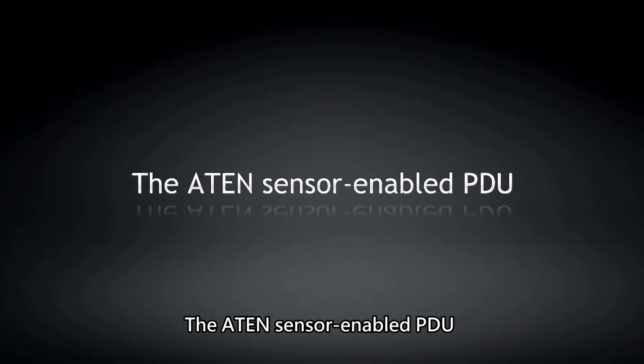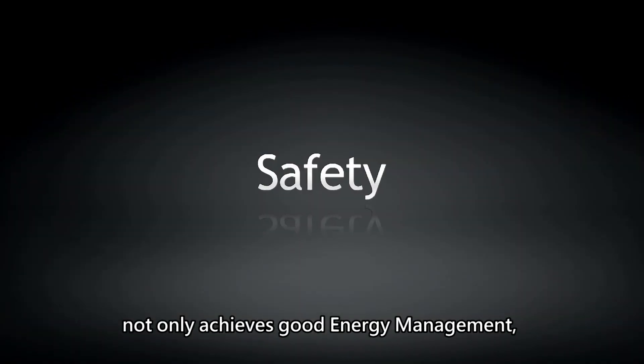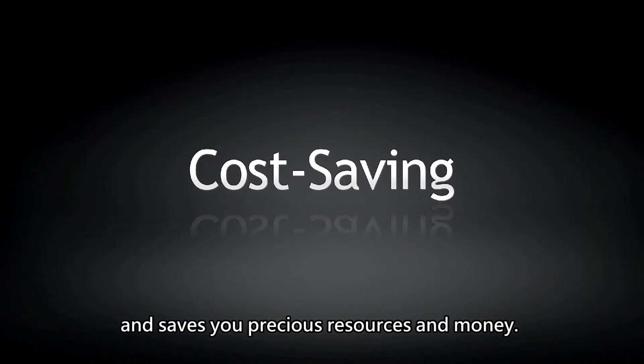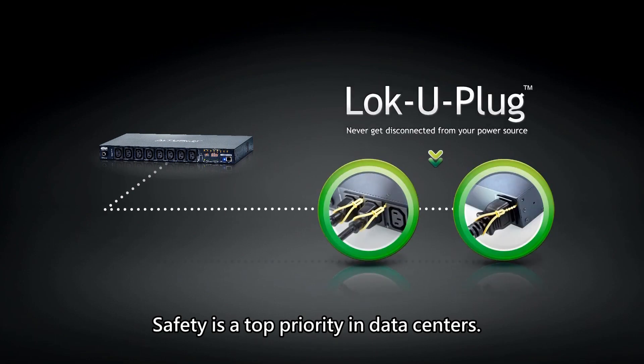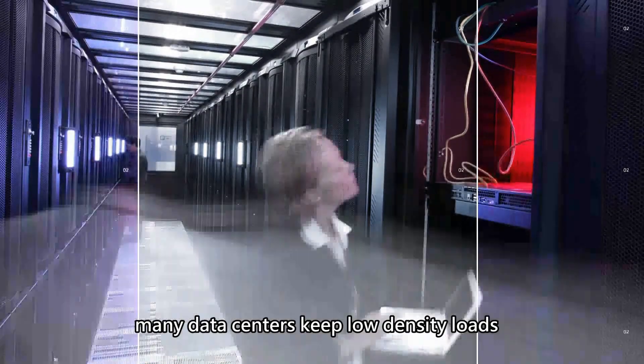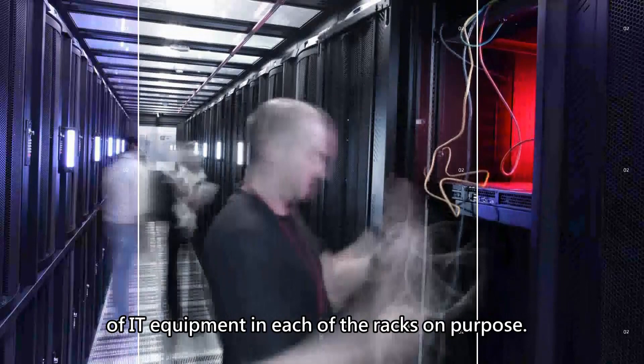The ATEN sensor-enabled PDU not only achieves good energy management, but also brings you safety and convenience, and saves you precious resources and money. Safety is a top priority in data centers. To prevent overheating, many data centers keep low-density loads of IT equipment in each of the racks on purpose.